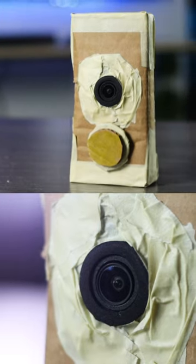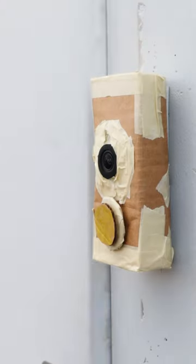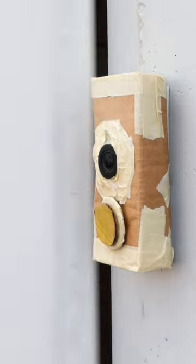With its sleek and modern design, it blends seamlessly into any home decor. The best part — when it's time to replace or upgrade your Cardbell Cam, simply recycle it.